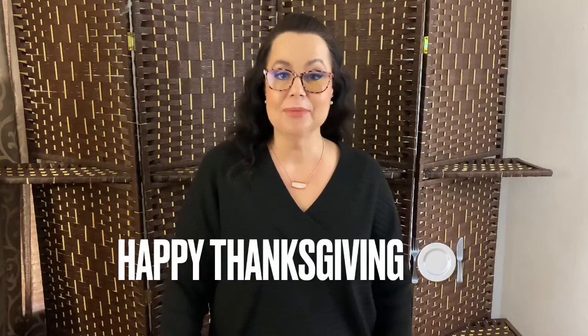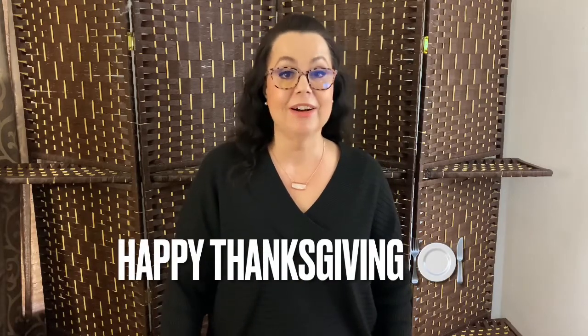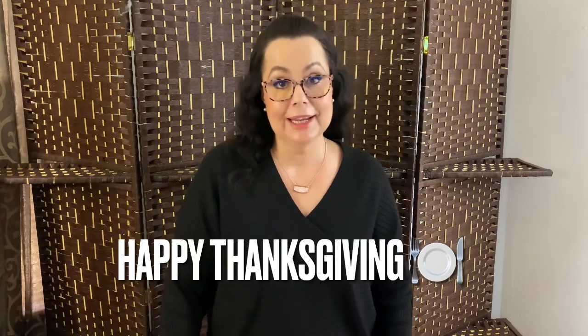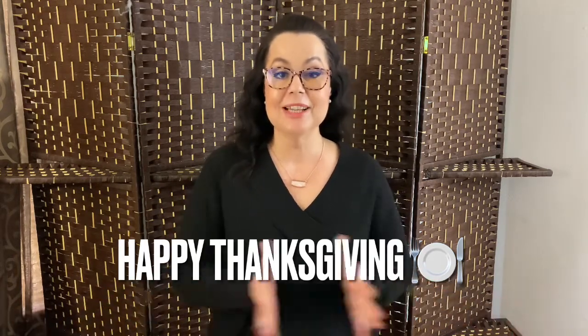Hi everyone, it's Sheila and welcome to my channel Face and Fashions. On today's video, I have my second Stitch Fix for the month of November and I can't wait to open it and share it with you guys. But for those of you who are new to my channel, first off, I would like to say welcome.